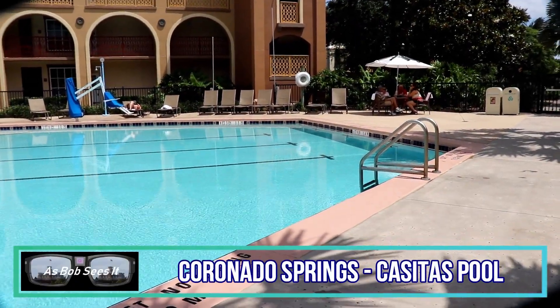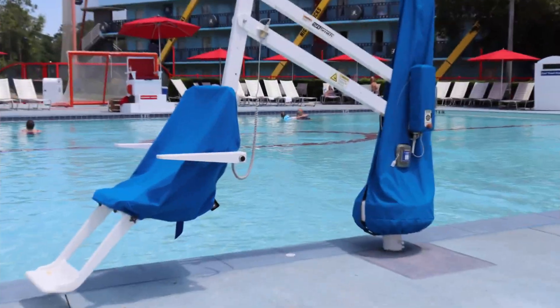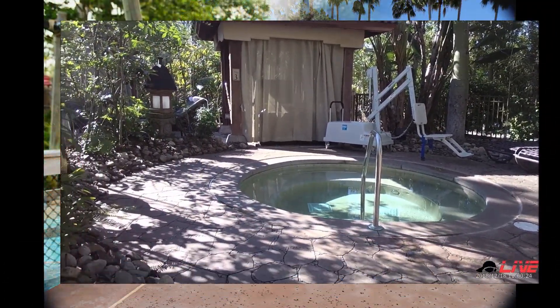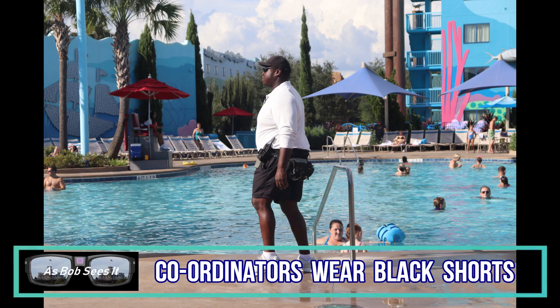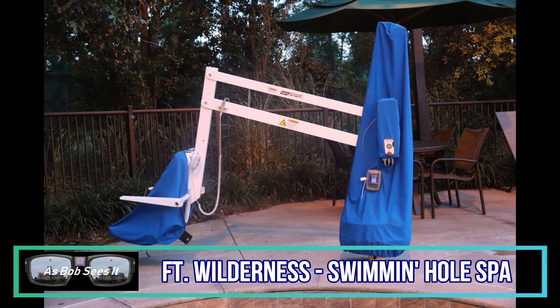All the resort pools and most of the hot tubs have a chair lift, and they are all the same. Built by S.R. Smith, these lift chairs fall into two categories: fixed or mobile. According to lifeguards I talked to, the chairs are used about once a week at All-Star Movies, sometimes more. Lifeguard coordinators inspect the chairs at the beginning of every shift and after each use. The unit is secured and made ready for its next use.